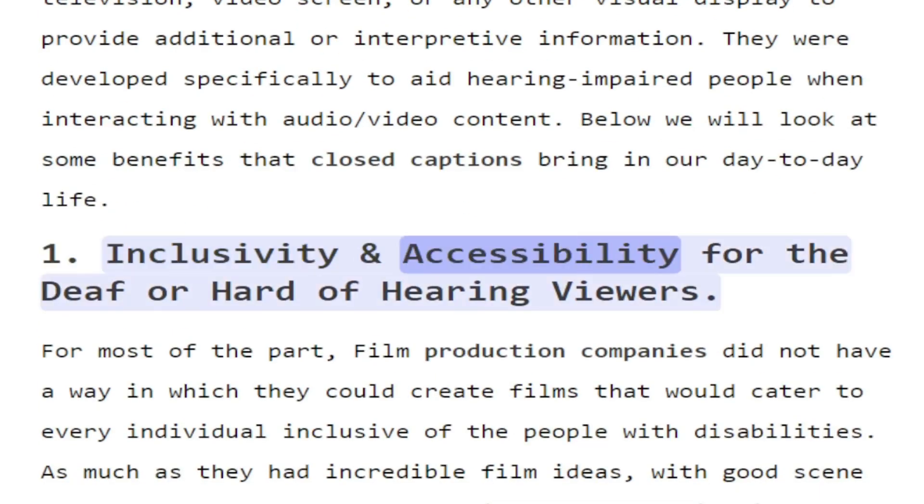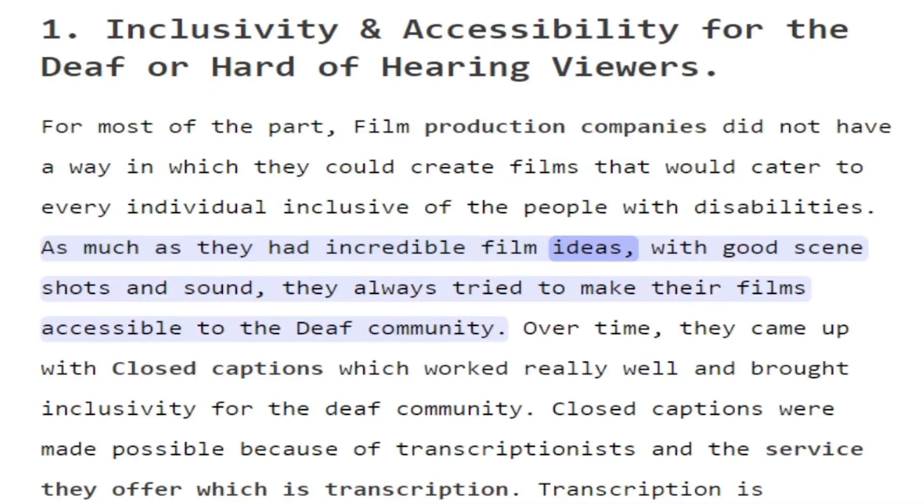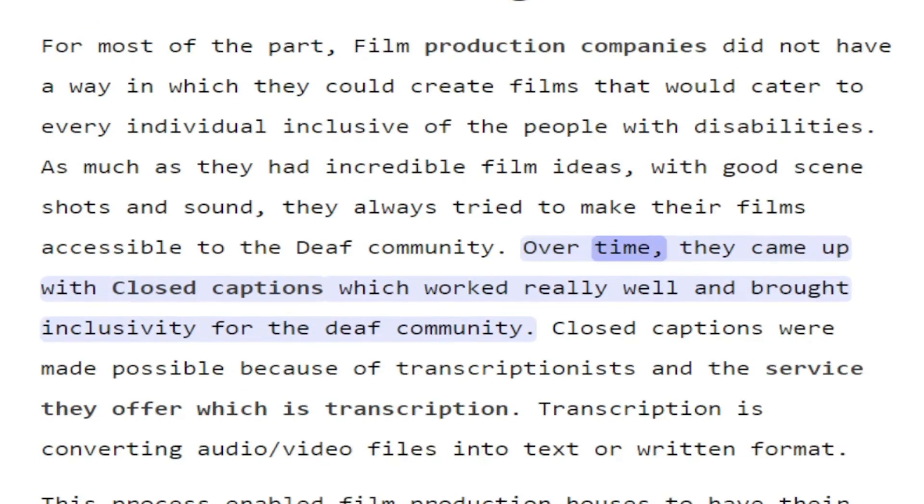1. Inclusivity and Accessibility for the Deaf or Hard of Hearing viewers. For most of the part, film production companies did not have a way in which they could create films that would cater to every individual, inclusive of the people with disabilities. As much as they had incredible film ideas with good scene shots and sound, they always tried to make their films accessible to the Deaf community. Over time, they came up with closed captions which worked really well and brought inclusivity for the Deaf community.